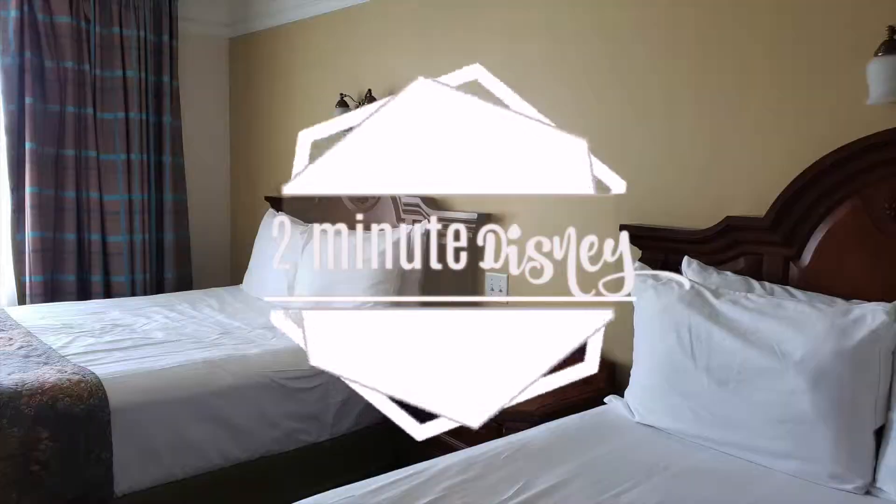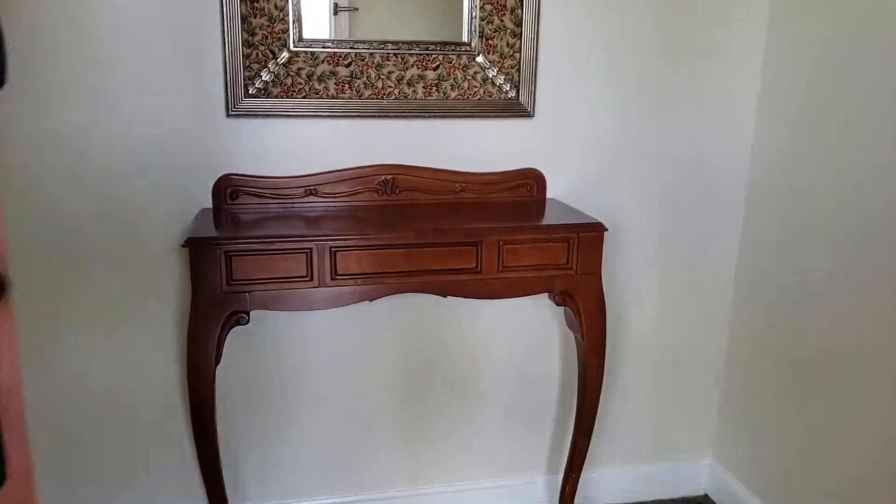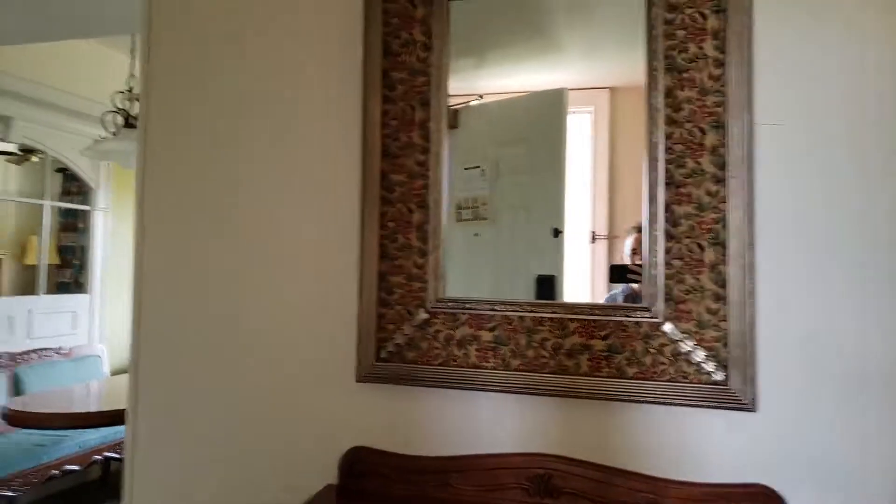Hey, welcome to Two-Minute Disney. I booked a studio at Saratoga Springs for this weekend, and we got super lucky and got upgraded to a two-bedroom, so let me show you around. Let's go!